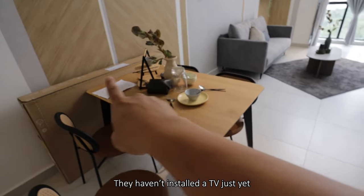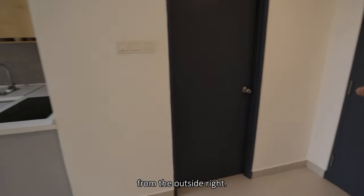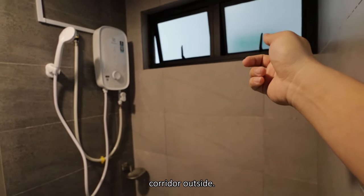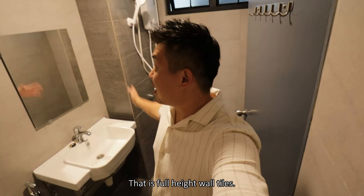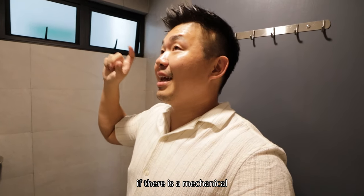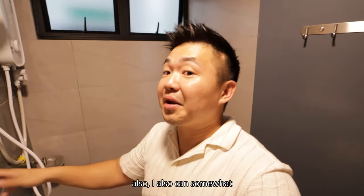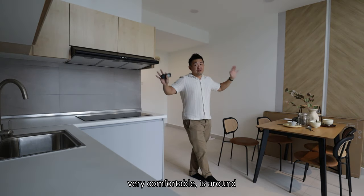There is a bathroom on the ground floor. Going straight in, this is the shower area already, with a window accessing the common corridor outside. You have the basin here and the WC by Zilla. There is full-height wall tiling, and the water heater is installed by the owner. I would prefer if there were a mechanical ventilation system rather than windows — and if it does need to be a window, I'd suggest it's positioned higher.